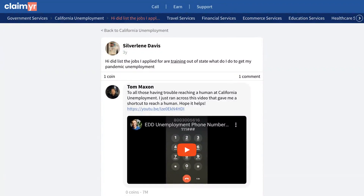This video will show you how to solve the issue of listing out-of-state job applications for pandemic unemployment, by showing you how others have addressed similar concerns. A user in the community was unsure about how to handle their pandemic unemployment claim when they had applied for jobs that involve training out-of-state.